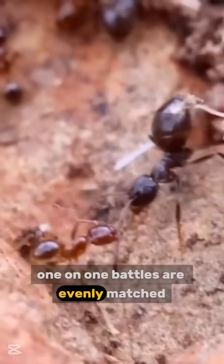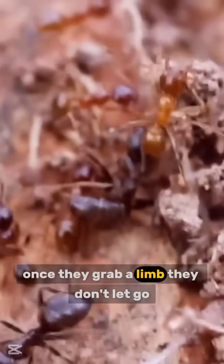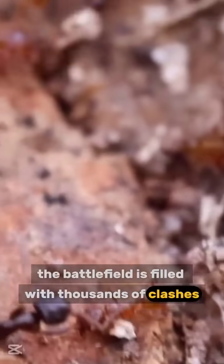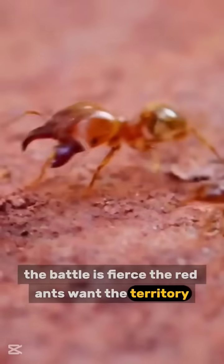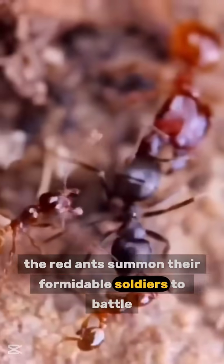One-on-one battles are evenly matched. The red ants are fearsome — once they grab a limb, they don't let go. The battlefield is filled with thousands of clashes, and the red ants have a considerable numerical advantage. The battle is fierce; the red ants want the territory and the garden ants' offspring. The red ants summon their formidable soldiers to battle.